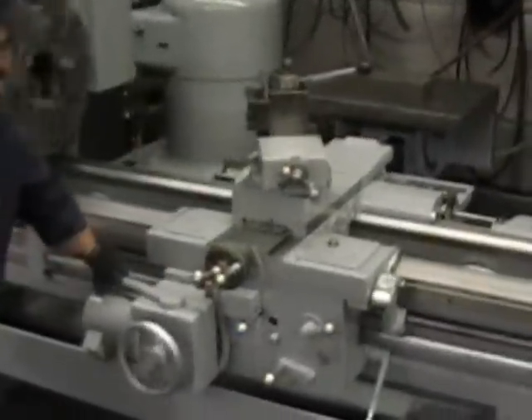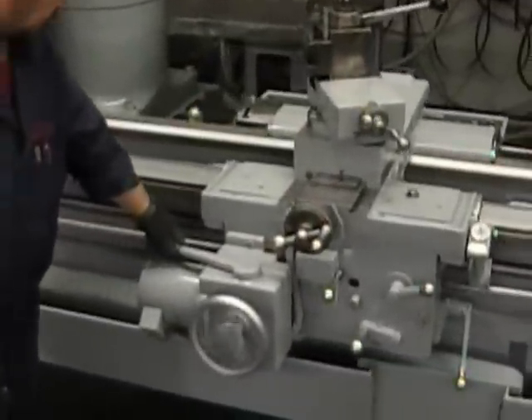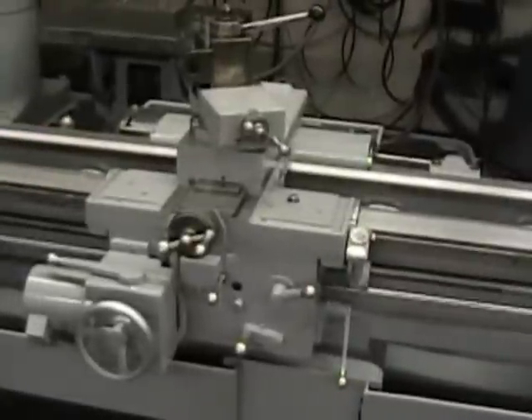You'll notice how quiet this machine is. The ways show how little use it's had in its life — it's in absolutely beautiful condition.